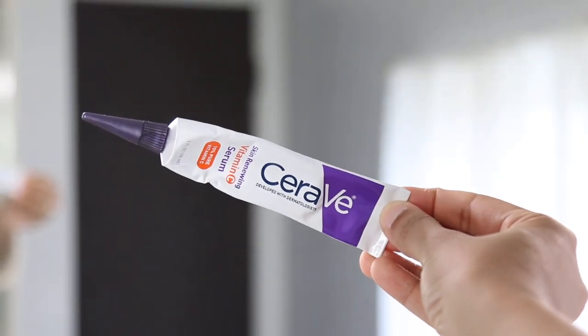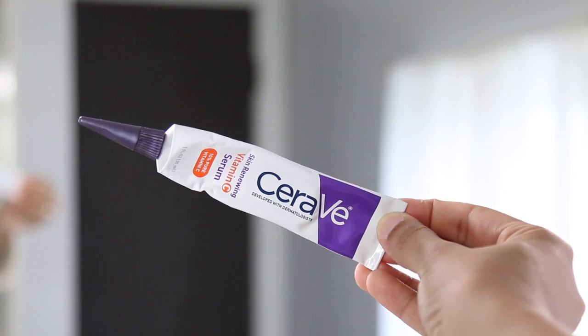Then I apply my vitamin C, and what I use is by CeraVe. It's 10% pure vitamin C, and this is going to help hydrate my skin, brighten up my skin, and also help with wrinkles. I make sure I'm applying some underneath my eyes as well because it also helps reduce under-eye circles.